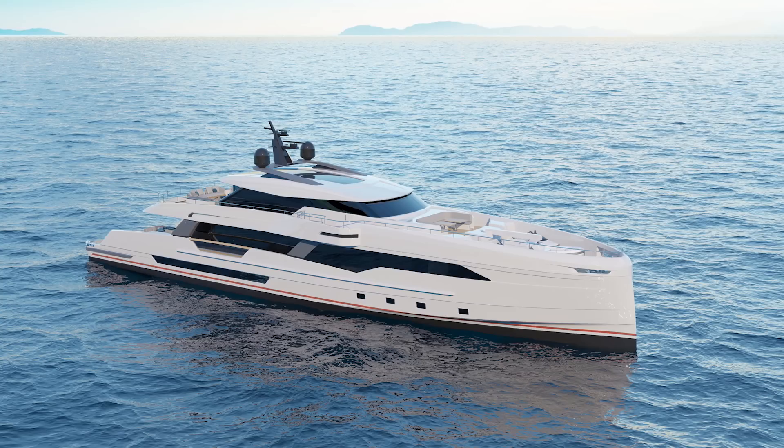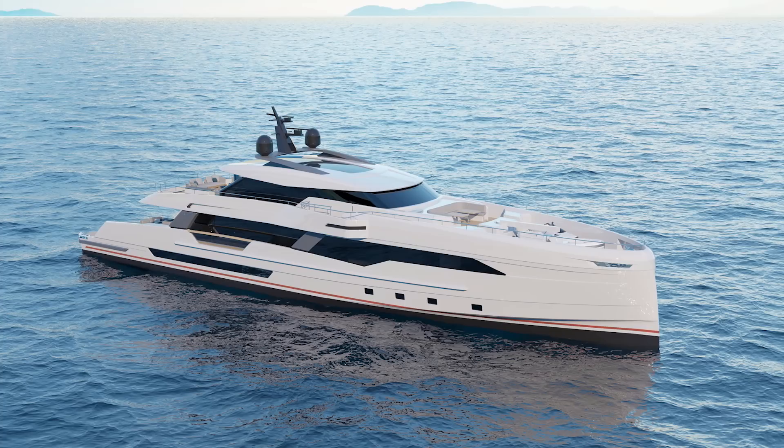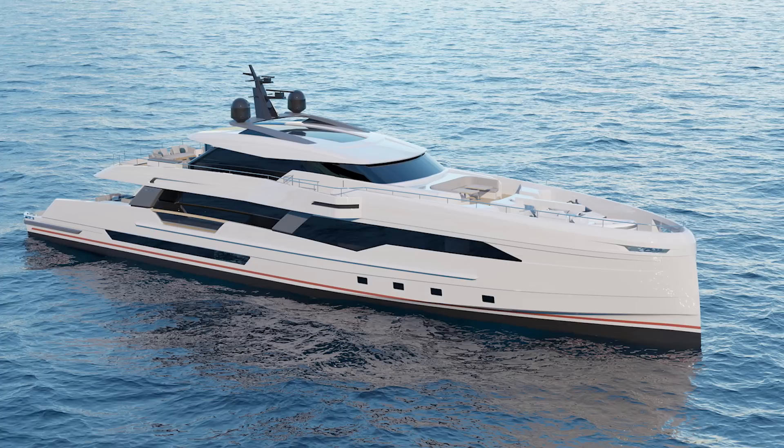When I first saw the images of this yacht, there were three things that stood out to me as possessing the Wider DNA. And it came as no surprise, in fact, to learn that the entire yacht, both inside and outside, is designed by Centro Stile Wider.